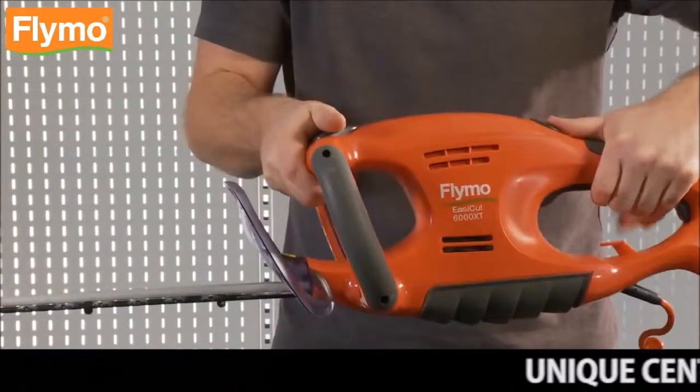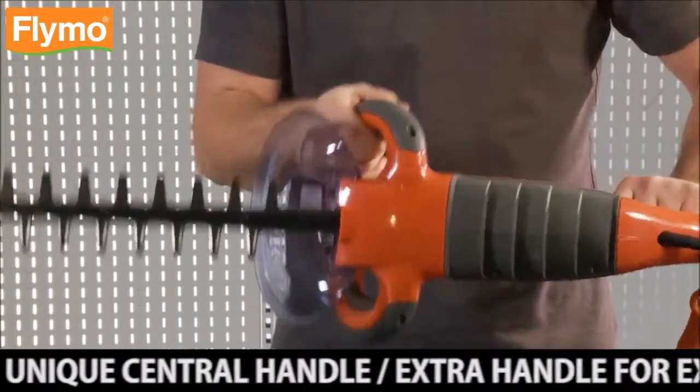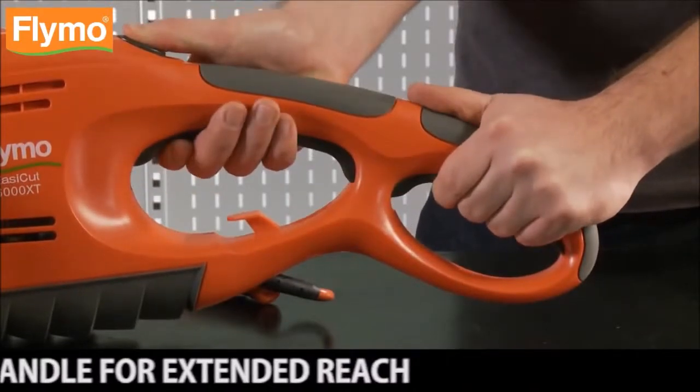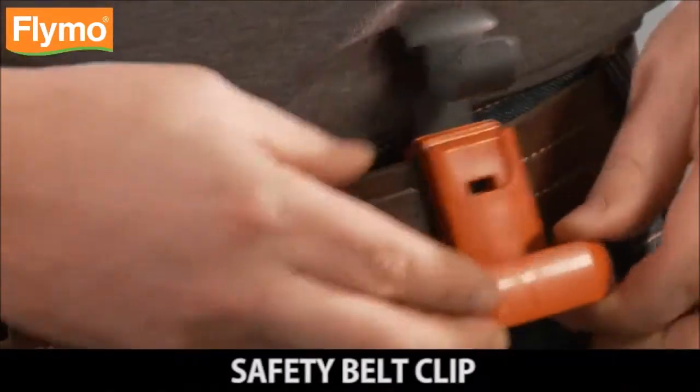Unique central handle, designed for easier, safer use. Extra handle for extended reach for easy and comfortable trimming of hedges and bushes. Safety belt clip.